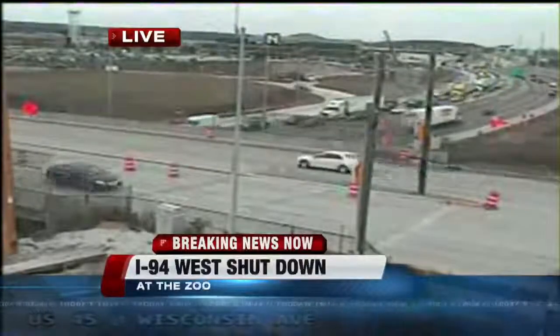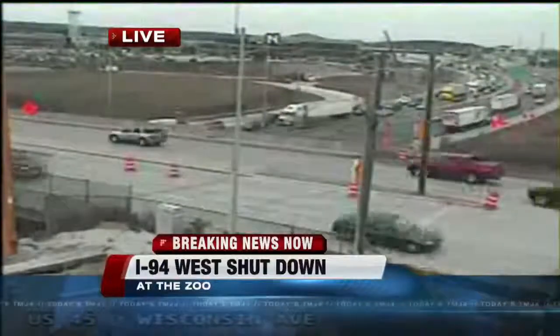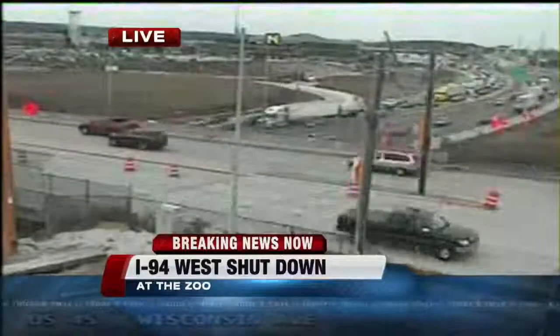Westbound traffic from the zoo interchange is also shut down, and the ramps that are leading to westbound 94 are also shut down.